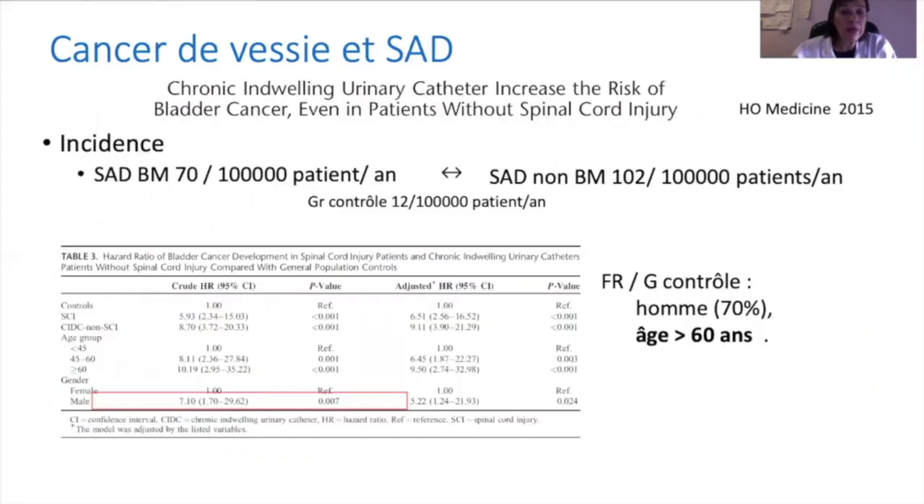La question est de savoir si le risque est lié aux blessés médullaires ou à la sonde urinaire à demeure. Une étude intéressante comparant le port de la sonde à demeure chez des patients blessés médullaires versus une population de patients non blessés médullaires montre que le facteur de risque commun est la sonde à demeure, avec un risque plus important chez les hommes et les patients de plus de 60 ans par rapport au groupe contrôle.